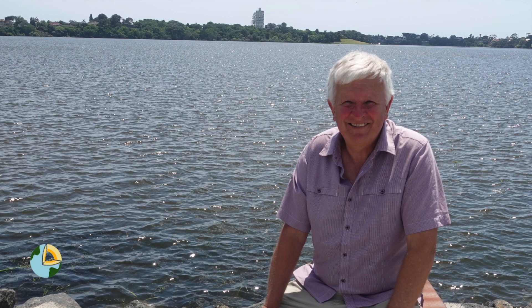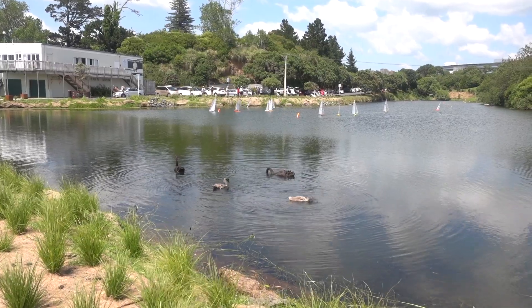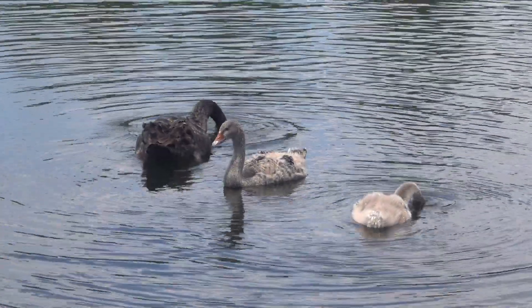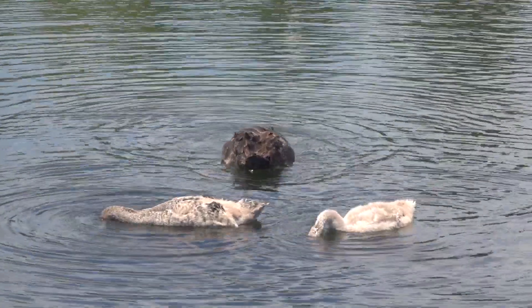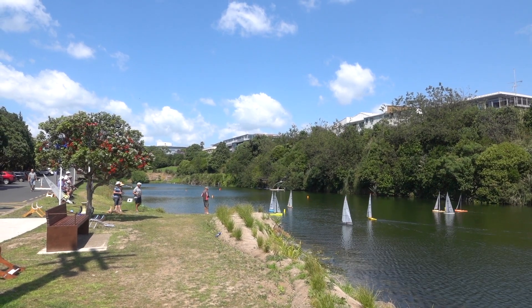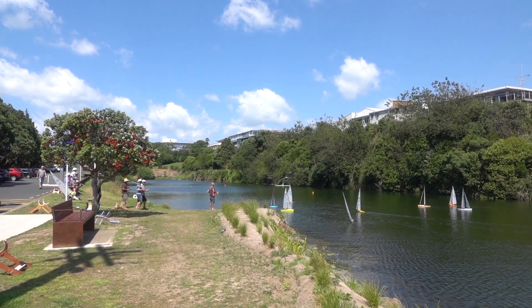Then a photo for the log. A lot was happening here too — swans with their cygnets were feeding. Radio controlled model yachts were racing downwind.